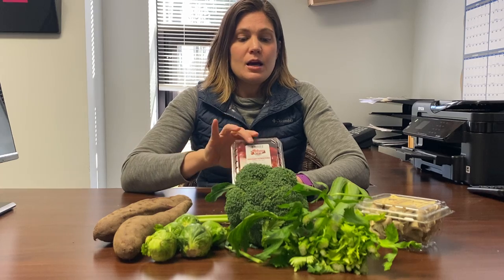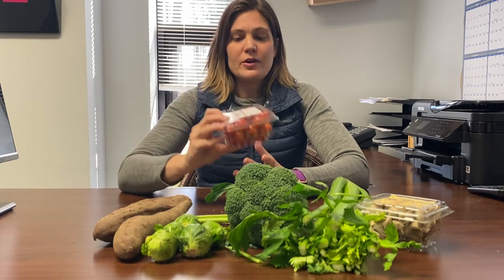Hi everyone, it's Jocelyn again and today we're going to be talking about cherry tomatoes. We most often get our tomatoes from Patterson Farms, so they're local to North Carolina, but you'll see these in the store — they're very popular.